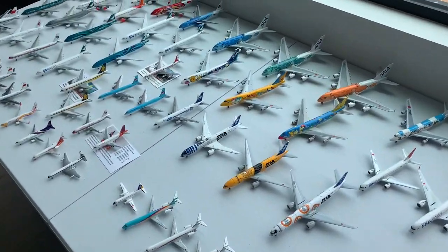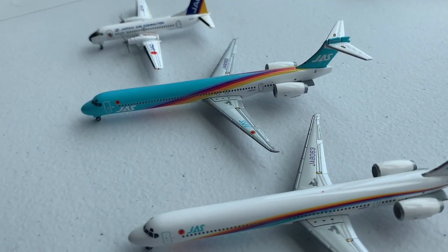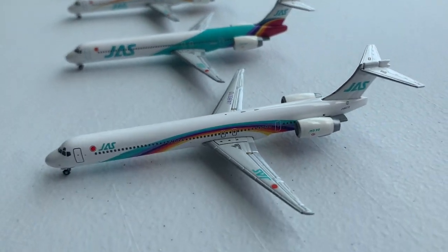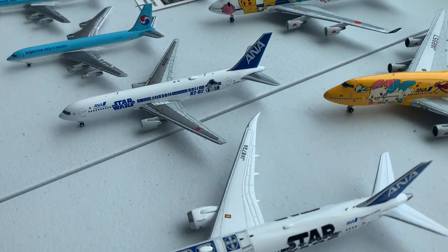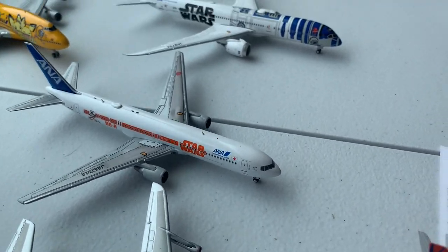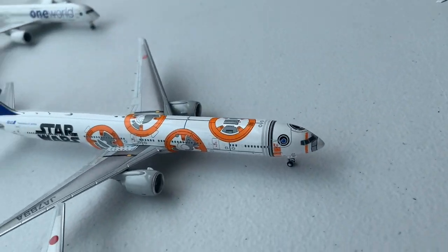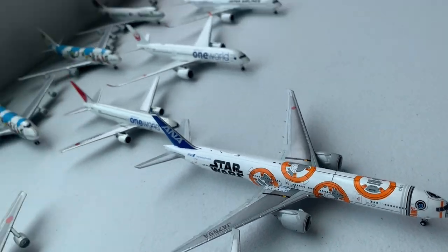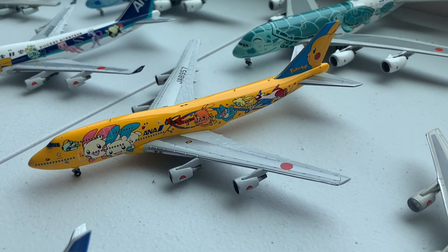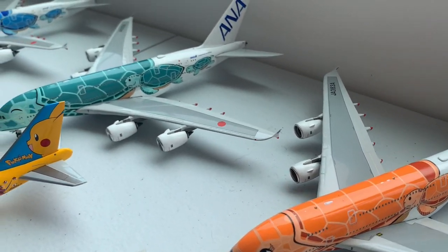Moving on to our Asian airlines, starting with Japan. We have the Japan Air Commuter, and then a series of Japan Air System MD-90s in various rainbow liveries. Moving on, we have ANA's R2-D2/BB-8 767, the R2-D2 787-9, the C3PO 777-200, and the BB-8 777-300. Moving on to the 747s, we have the Pokemon 747-400 and two Pokemon 747-400Ds. Then we have the three Honu Sea Turtle A380s.